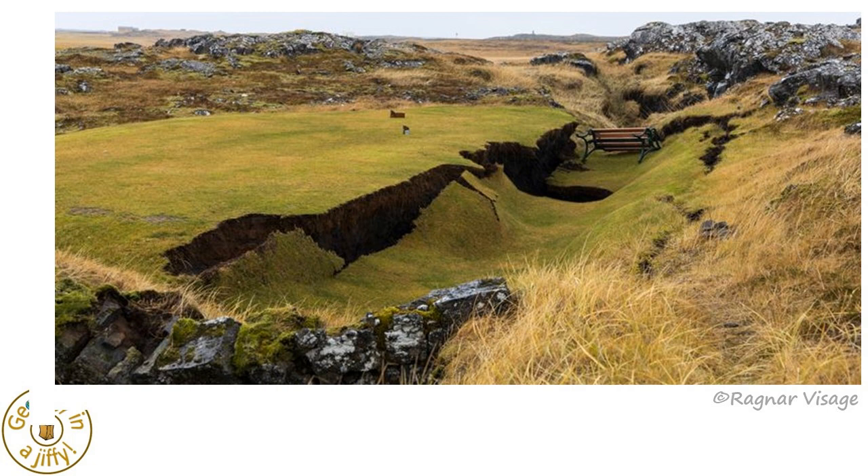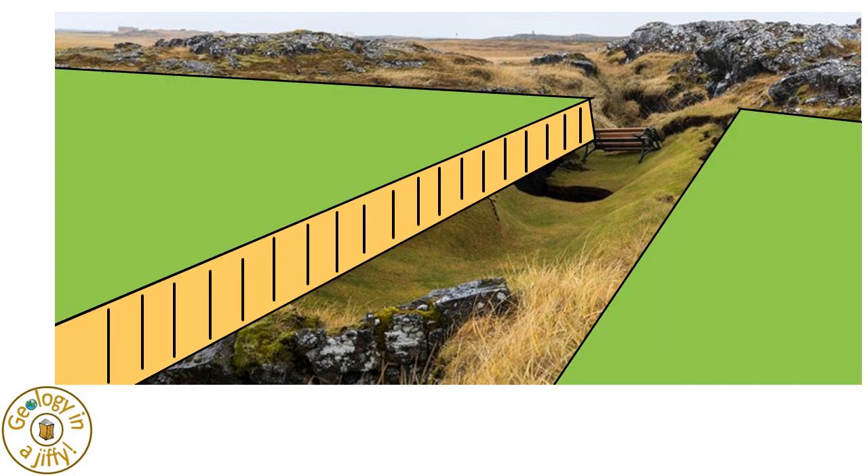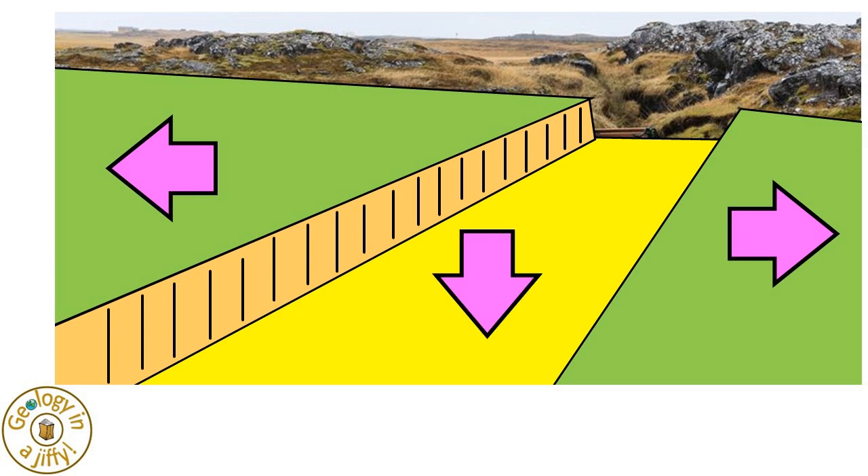This view overlooking the newly formed rift shows the blocks of rock that have moved apart, with the graben clearly dropped down between them.